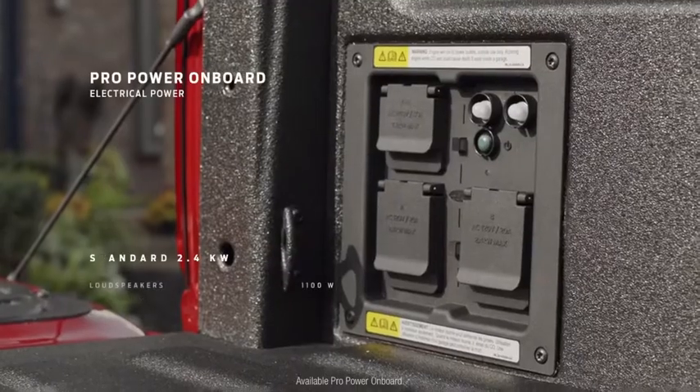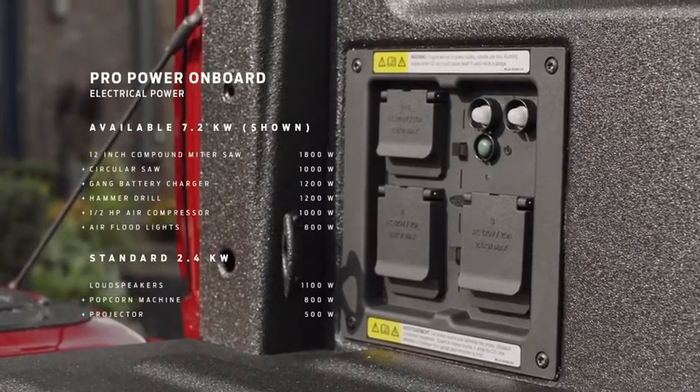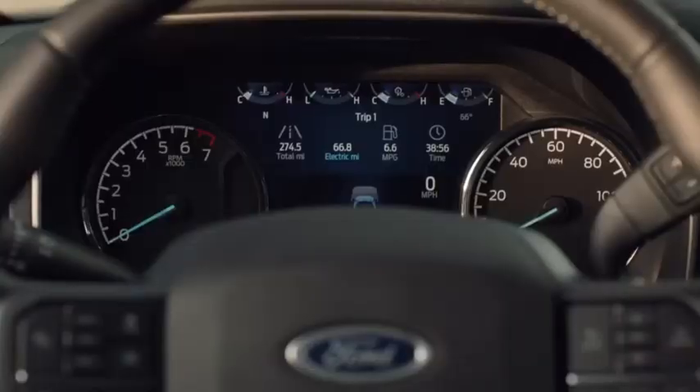We're offering 2.4 kilowatt and 7.2 kilowatt functionality. The Power Boost F-150 will act like a big generator you could take anywhere — you don't need to store a generator in the back of your truck. The truck will be the generator. You could use anything you use in your household. Your imagination is the limit.